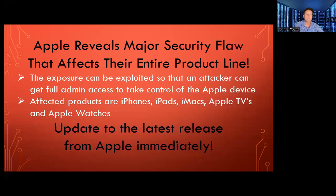Today is a very big day across the world, and we'll talk about it right now. Apple has announced that they found a major security flaw that affects their entire product line. This exposure can be exploited so that an attacker can get full admin access to take control of the Apple device. The affected products are the iPhones, the iPads, iMacs, Apple TVs, and Apple Watches.